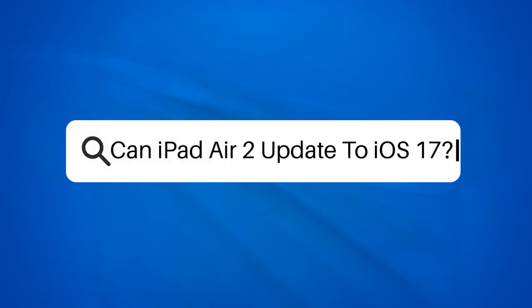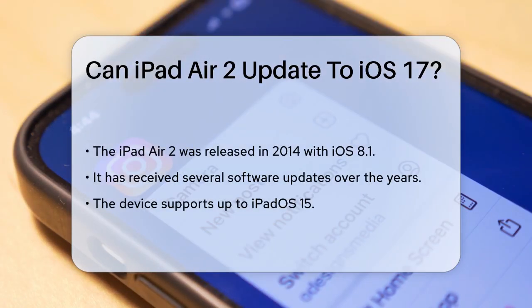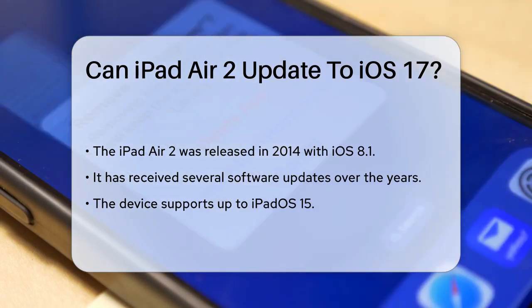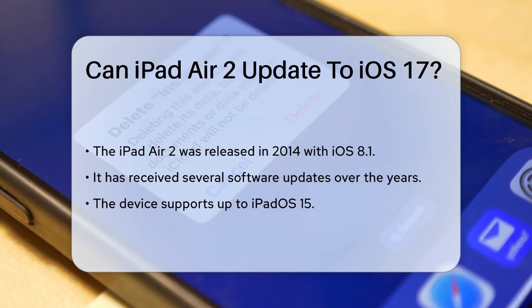Can iPad Air 2 update to iOS 17? If you're wondering whether your iPad Air 2 can handle the latest iOS updates, you're in the right place. Let's break down the details to help you understand what you can and can't do with your device.